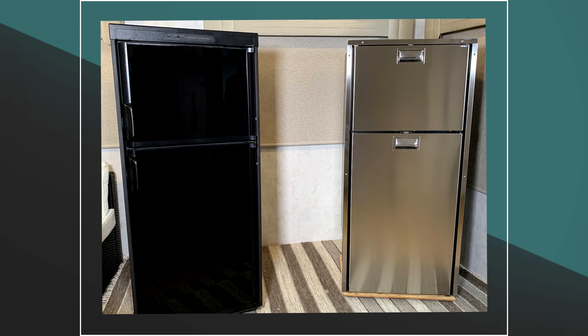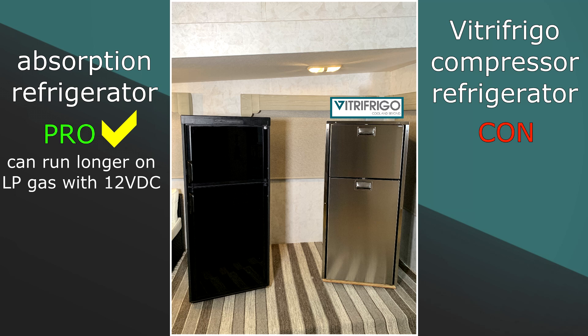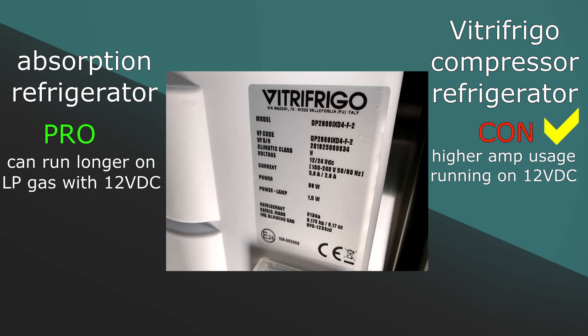Now let's look at some pros and cons. Pro: absorption refrigerators operate at a low noise level. Con: VitroFrigo compressor models operate at a medium noise level, but new innovative technologies are bringing noise levels down. Pro: with the ability to run on LP gas, absorption refrigerators can run longer on 12 volt DC, extending off-grid and boondocking ability. Con: VitroFrigo compressor models have a higher amp usage, but new battery technology and solar panels reduce the impact when boondocking.